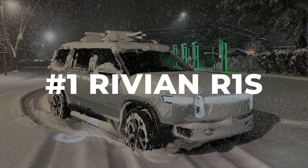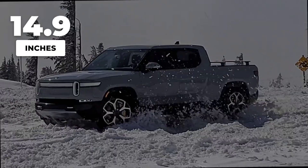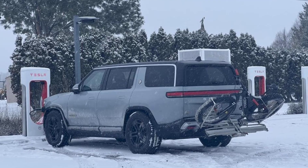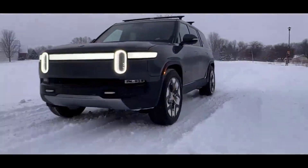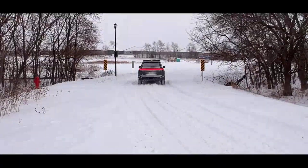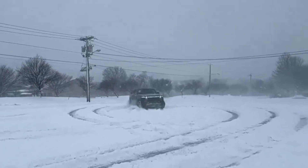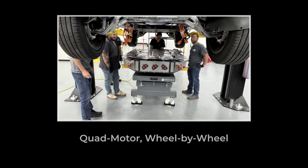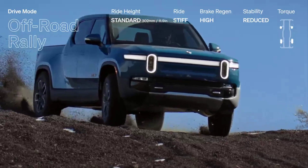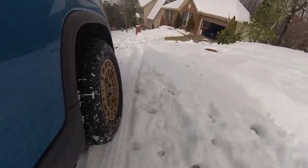Rivian's R1S doesn't just raise the bar for winter-ready electric vehicles — it launches it into another league. At its highest setting, the air suspension lifts the R1S to 14.9 inches of ground clearance — more than double what most electric SUVs offer, and it even outclasses iconic off-roaders like the Toyota 4Runner. Deep snow, rutted trails, frozen drifts — the R1S just glides over obstacles that stop others cold. But it is not just about height. The available quad-motor system gives each wheel its own independent power source, so the R1S can precisely meter torque to whichever tire still has grip, even if the others are spinning on ice.